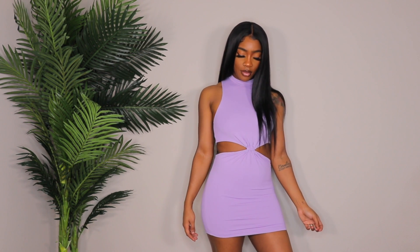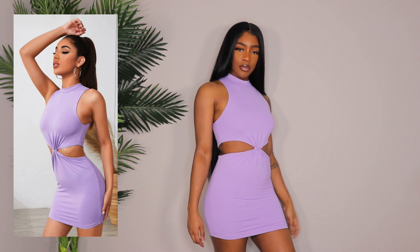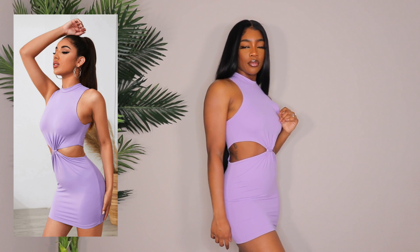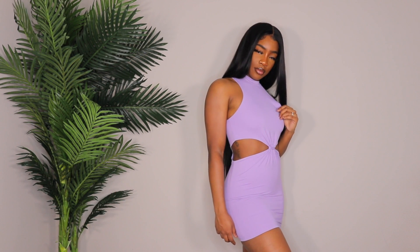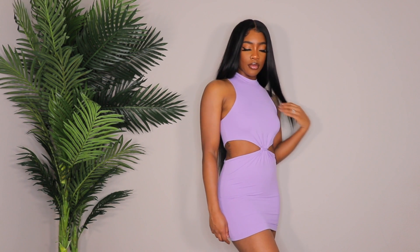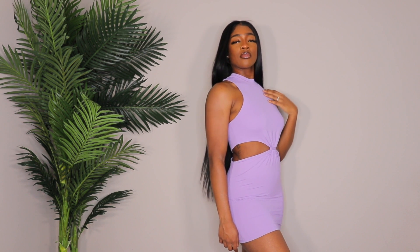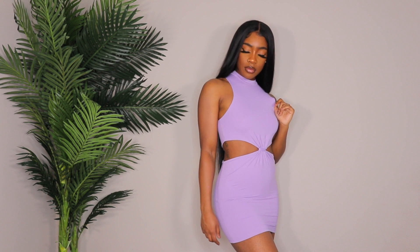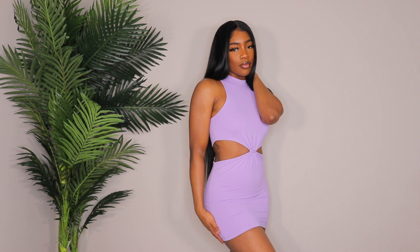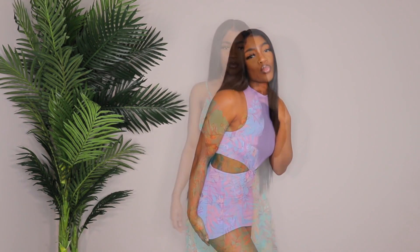Next up is a really cute cut-out bodycon dress in lilac. I got it in a size medium. I don't really know why I got this since I don't normally wear stuff like this, but I've been trying to step out and try different things. Sometimes I like it, sometimes I don't — that's what comes with experimenting. Let me know in the comments if you like this dress. It's a little out of my comfort zone, so I'm not sure if I'd rock it.